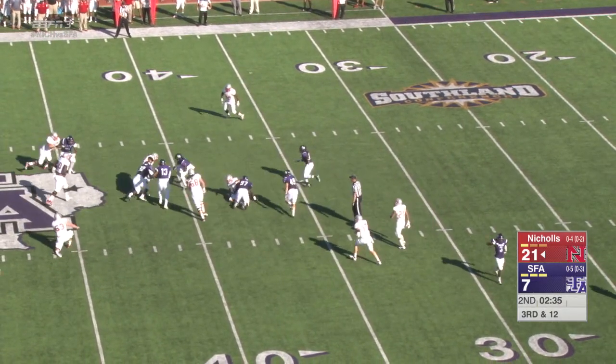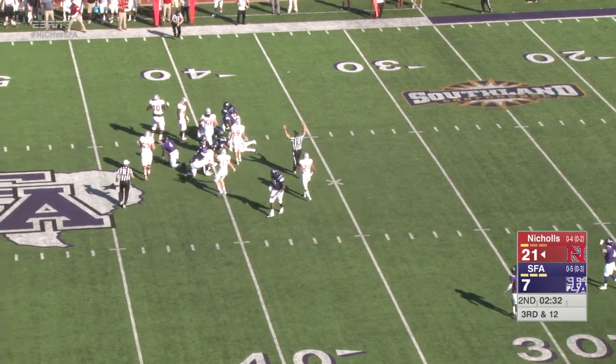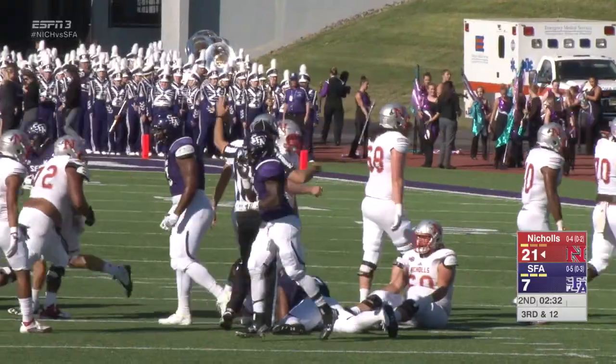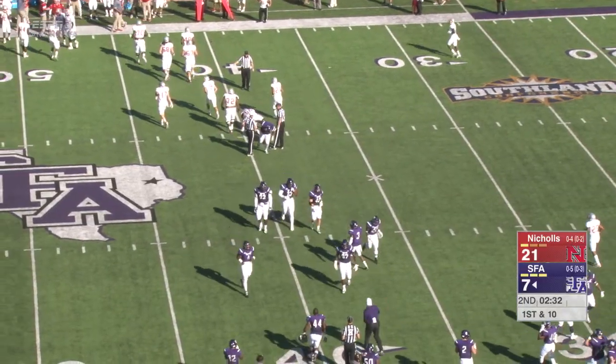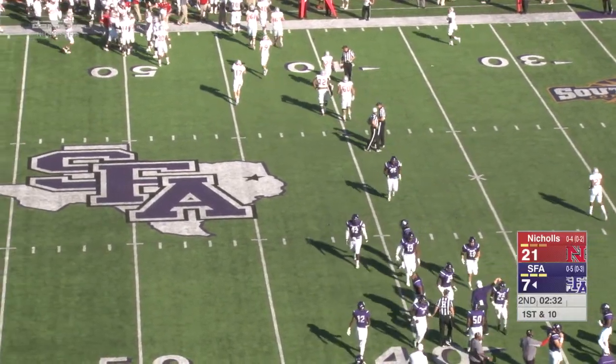Hit — ball's free. Picked up by a Colonel offensive lineman, it's still free at about the 40. Did we get it? Yes. Turnover, Lumberjacks. It was knocked free and coming up with a loose ball.